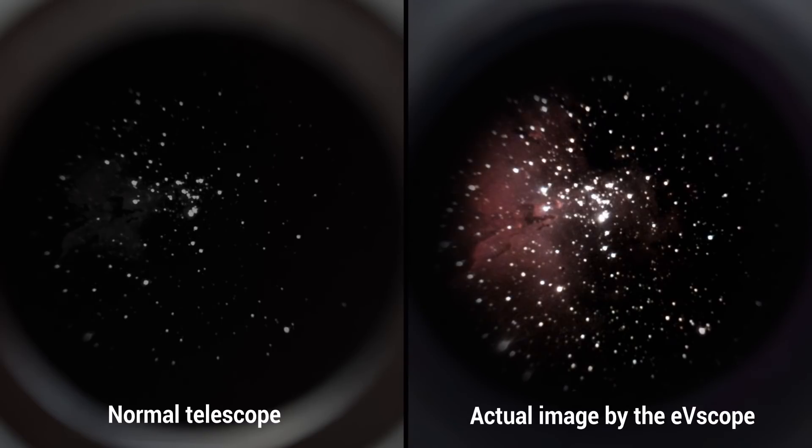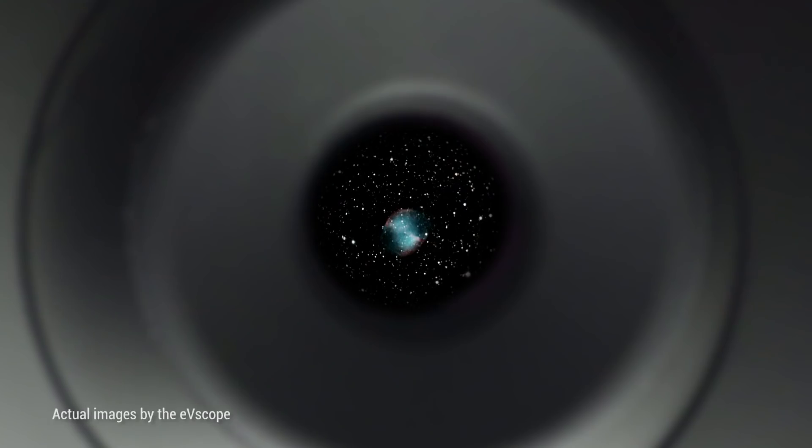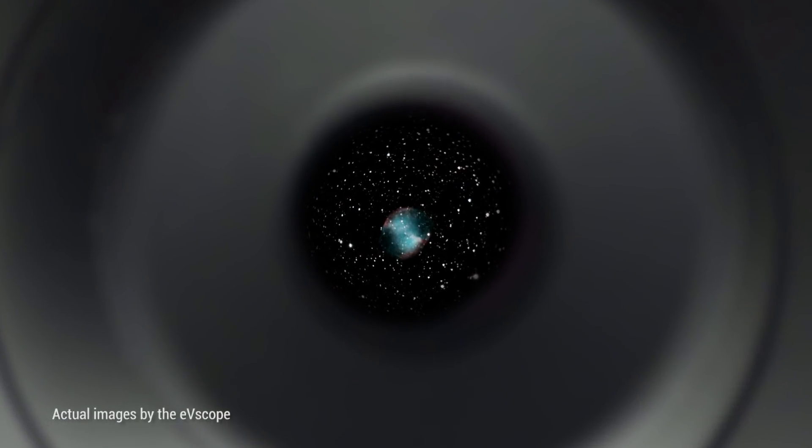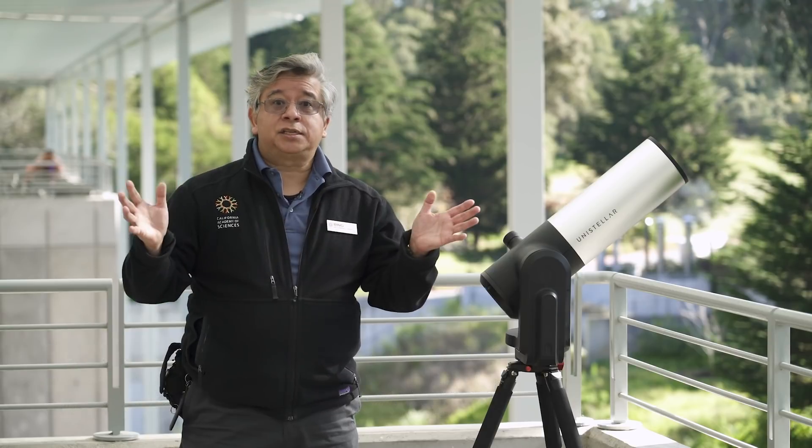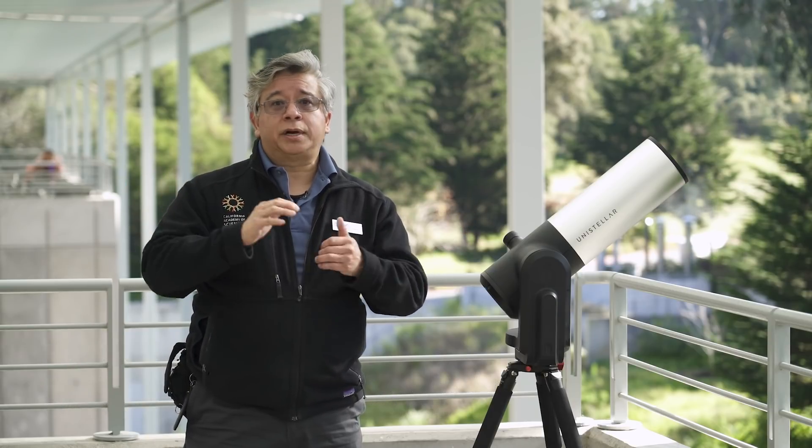What I saw was this vivid, intensely colored planetary nebula, just like the photographs you see in books. It was put on the Orion Nebula, and that was a spectacular image. A number of amateur astronomers were there, and they looked at the image and they said, 'Wow, that blew my socks off.'